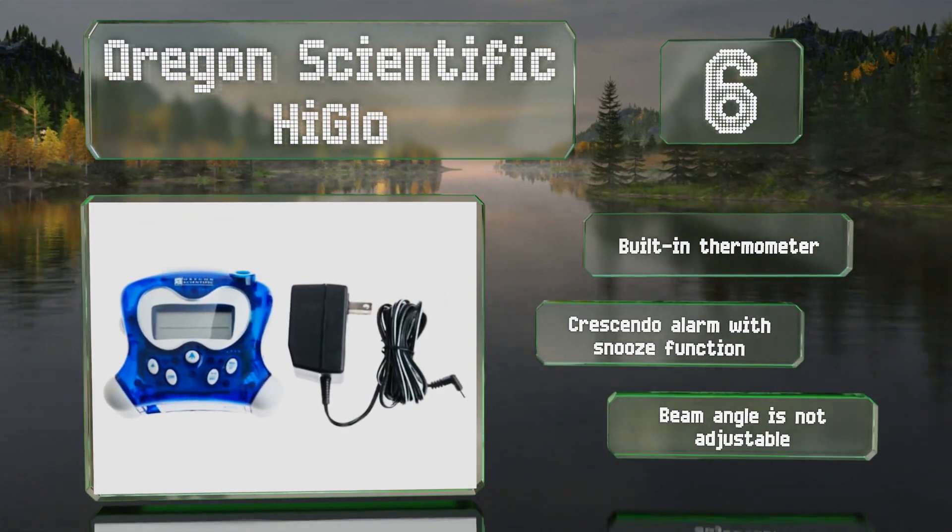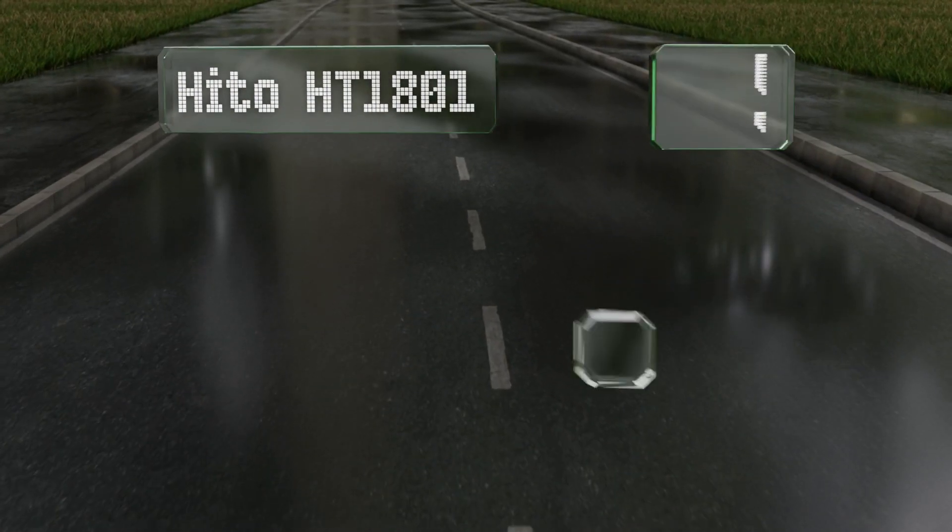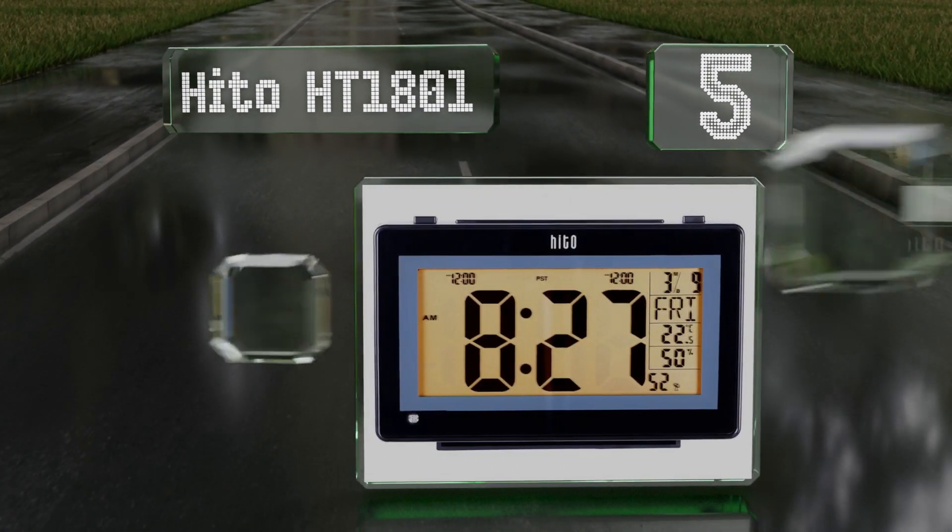However, the Oregon Scientific High Glow's beam angle is not adjustable.